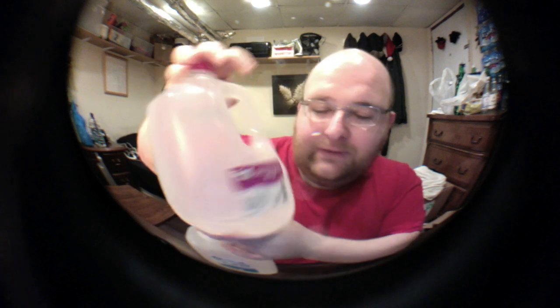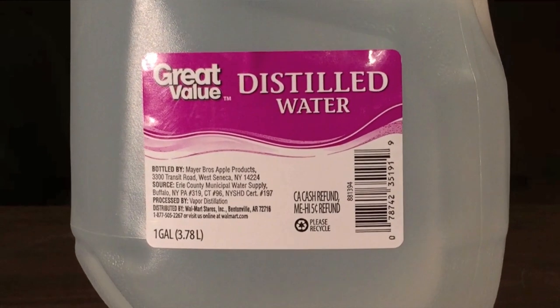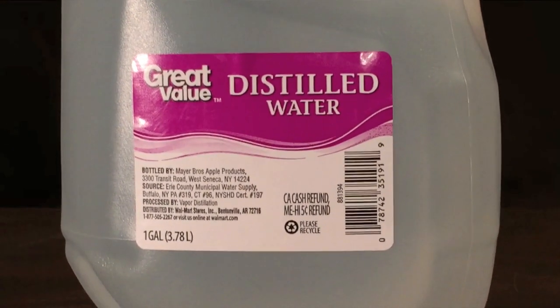Next up is Great Value Distilled Water, and this is distilled using vapor distillation. So let's open them up.